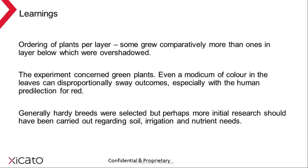Three learnings from this experiment: first, ordering of plants per layer — some plants grew comparatively more than the layer below, overshadowing them. Second, the experiment concerned green plants, so even a modicum of colour in the leaves can disproportionately sway outcomes, especially given the human predilection for red — this is likely what happened with plant D. Third, generally hardy breeds were selected, but more initial research should have gone into soil, irrigation, and nutrient needs — which is likely what caused the loss of plant type C.